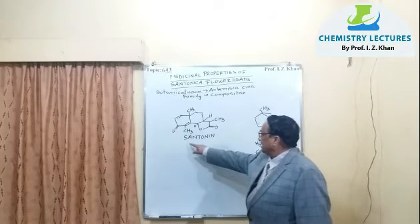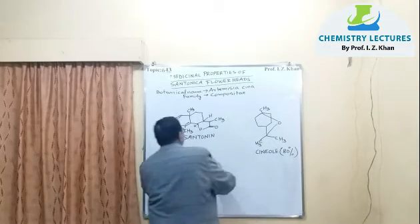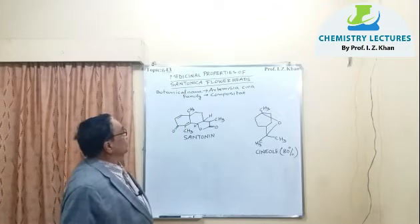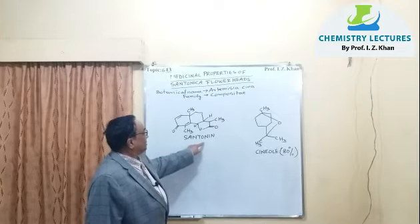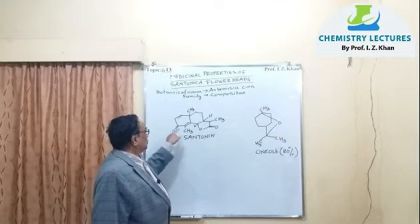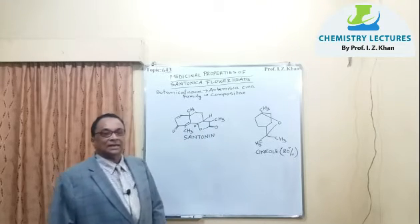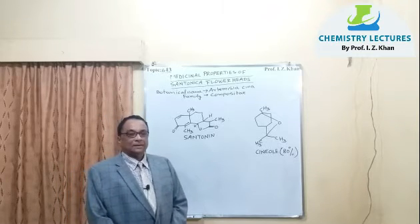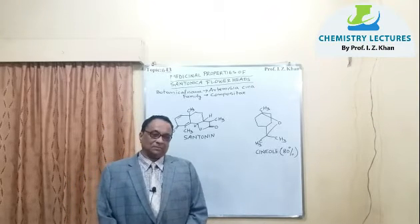Santonin is the main bioactive compound present in the Artemisia flower head. It is a tricyclic compound with different methyl groups and two ketonic groups. Santonin is the constituent responsible for killing roundworms and threadworms, but it is not very effective against tapeworm helminths.